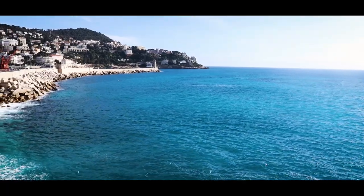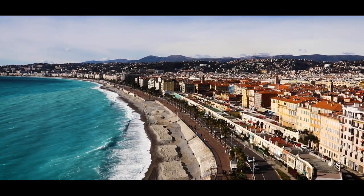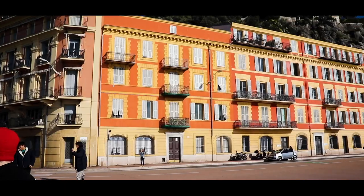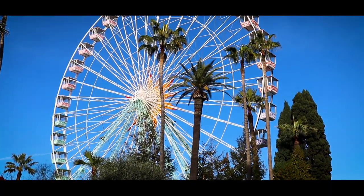Hi everyone, it's Millie back with another video giving you my five recommendations on things to do in Nice. Nice is a beautiful coastal city in the south of France on the French Riviera.